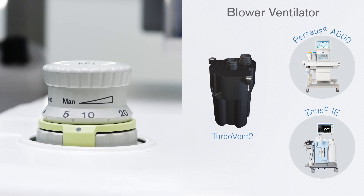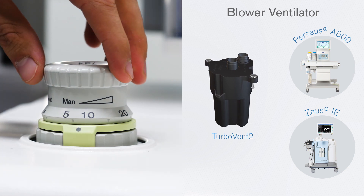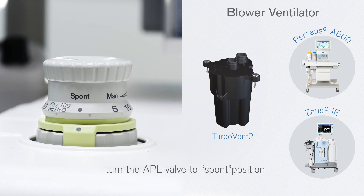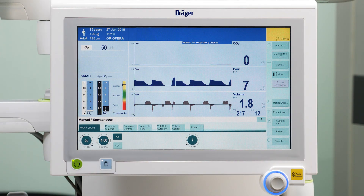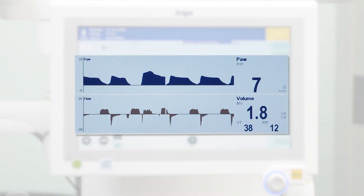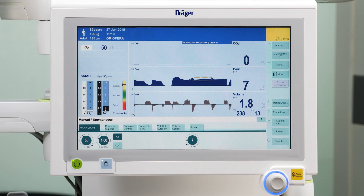Instead of this method, with the Draeger anesthesia machines U-SIE and Perseus A500, which have a blower ventilator, the TurboVent-2, an active CPAP can be applied without interruptions during pre-oxygenation and recovery, where a continuous flow actively counteracts the intrinsic PEEP and thus reduces the work of breathing. The blower can adjust its speed extremely quickly to react to any pressure changes and maintain the set pressure during spontaneous breathing.